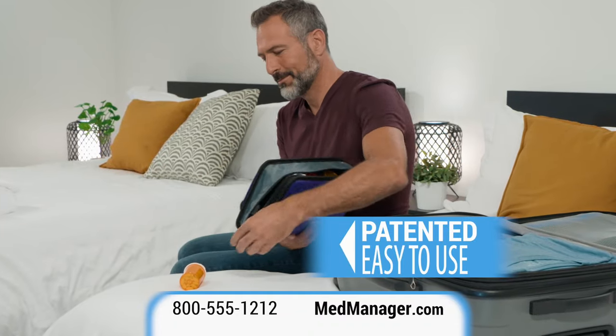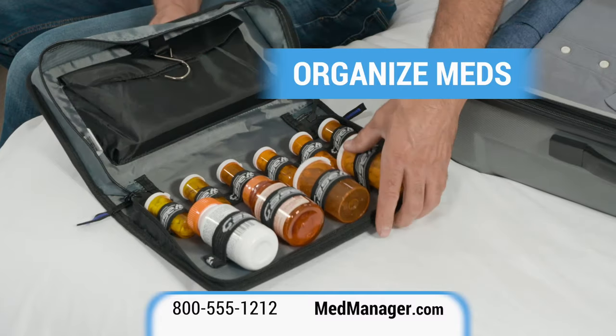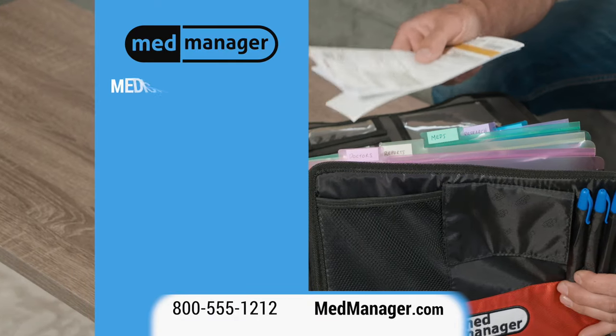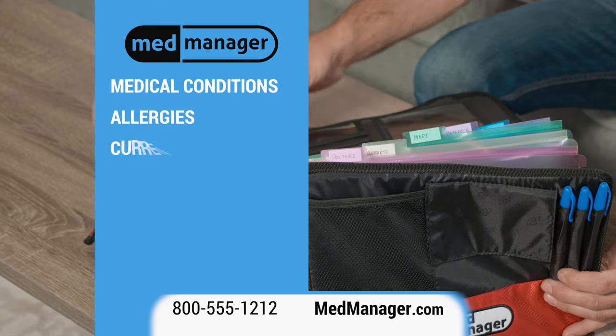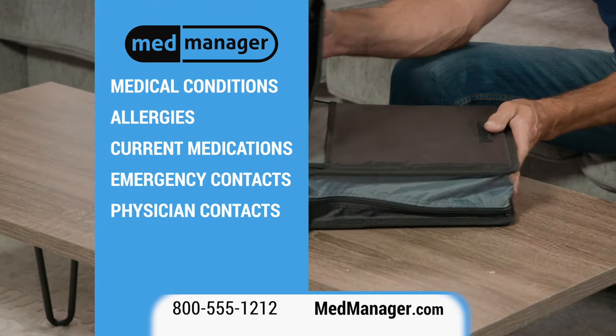The patented MedManager is easy to use. Just put your existing medication or supplement bottles into the elastic loops. Store your medical information showing your medical conditions, allergies and current medications.